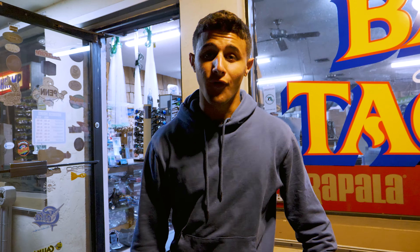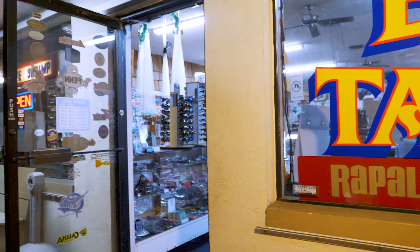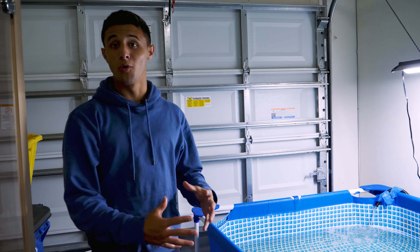We got our live shrimp and we got our live shiners. We're about to head home and do our first pool pond feeding ever on this channel - it's gonna be epic, stay tuned. We're now at my saltwater pool pond.